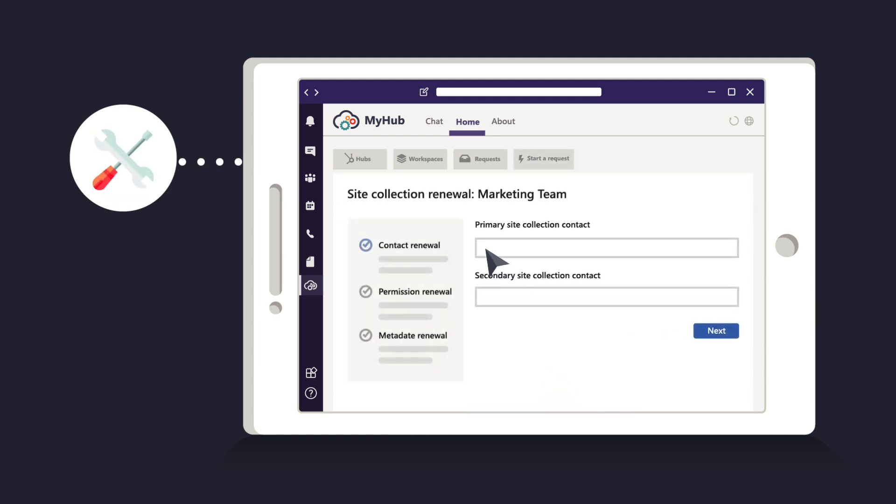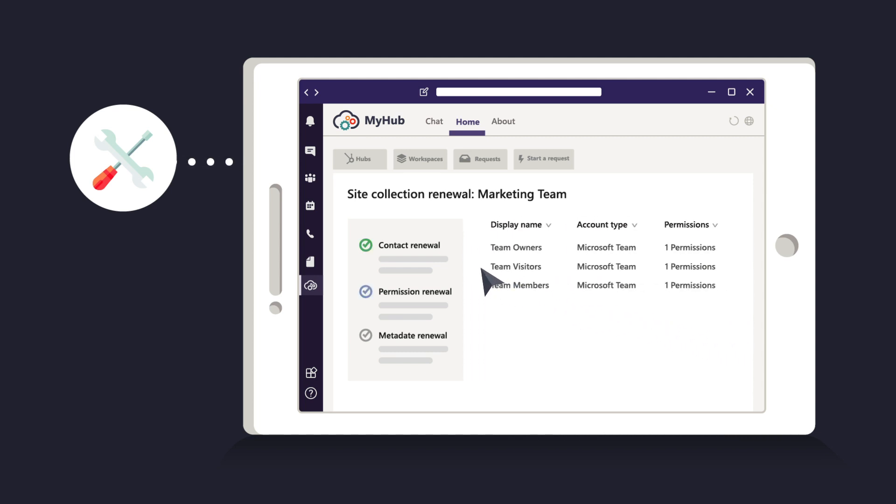Ongoing management like permissions recertification, as well as lifecycle flows, can be fully automated and managed from within the Teams experience.